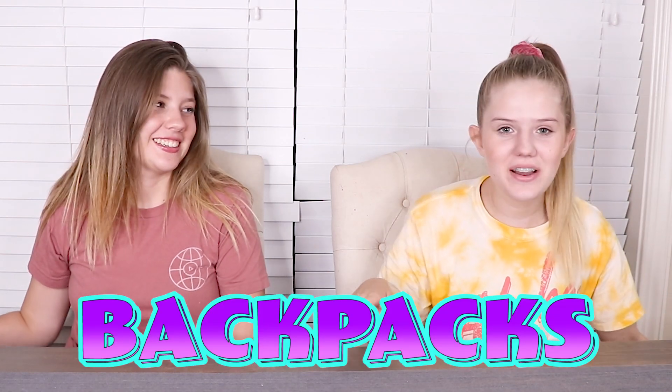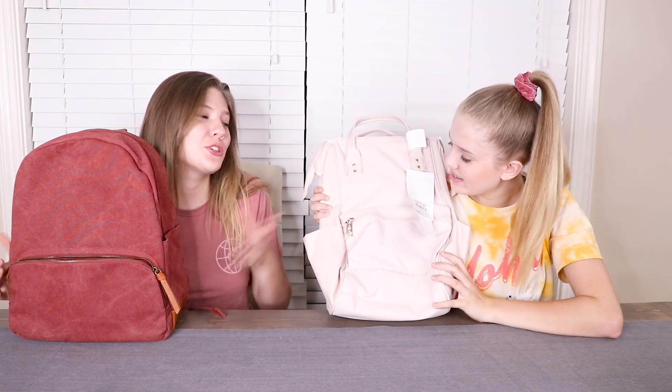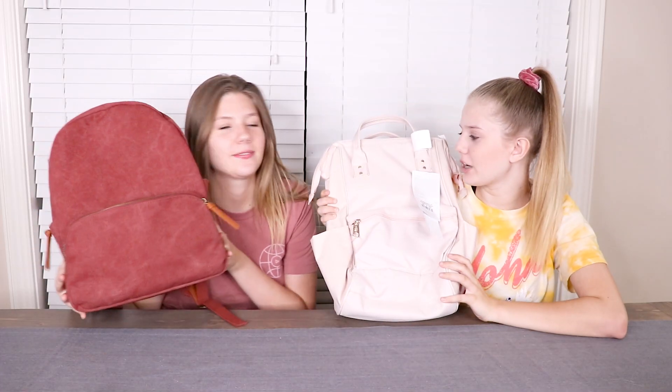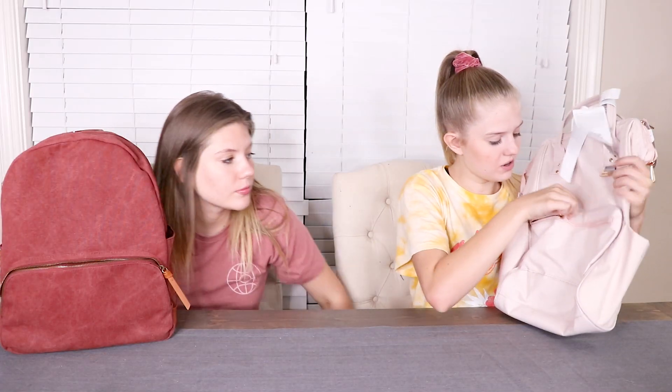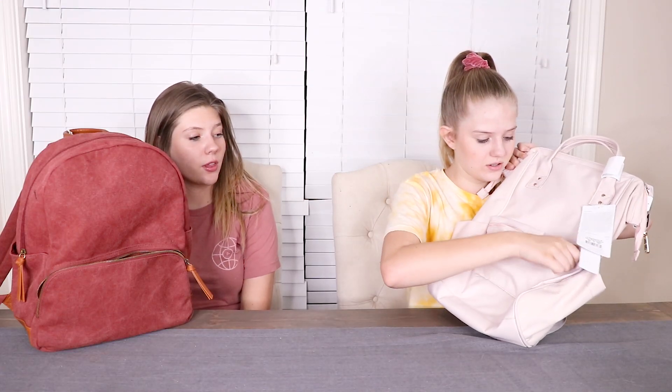All right guys, we are back and we're ready to show you guys what you could win! Our backpacks are first. Are you ready? Three, two, one! Vanessa did choose the pink one — it is super cute. And of course I chose this one because this one is cute. Here are the zippers — so first there's this little pouch, it's so cute. You can hold your phone in there, you can hold your pencil pouch in there.